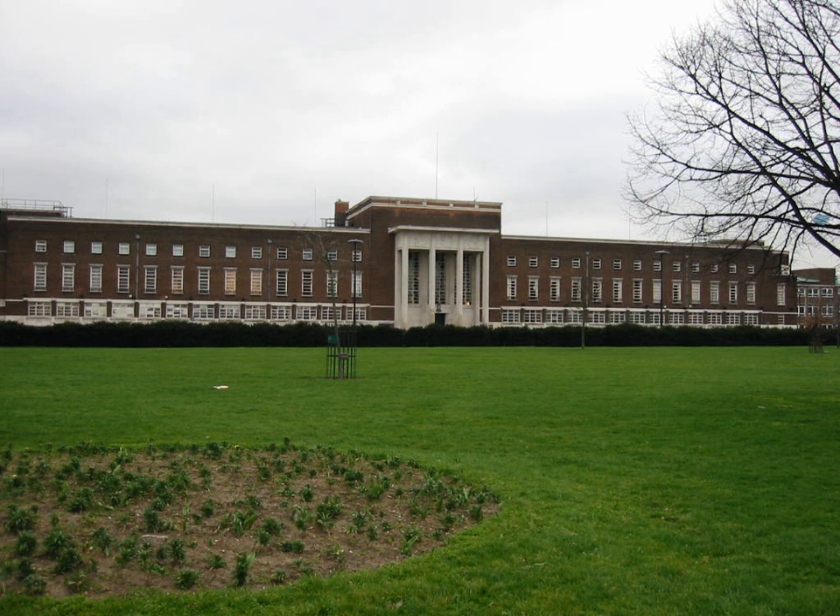Dagenham: Central Park, Valence Park and Valence House Grounds, Parslows Park, Mazebrook Park, Pondfield Park, Old Dagenham Park, Castle Green, Goresbrook Park, Goresbrook Park East, Brookend Country Park, King George's Field, The Lays.